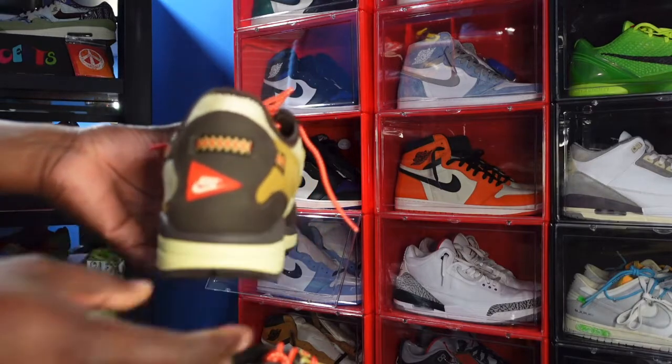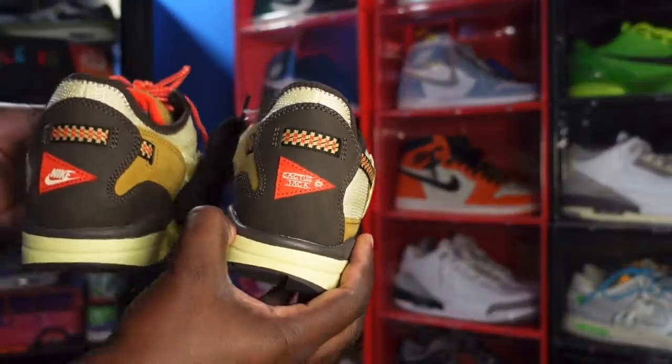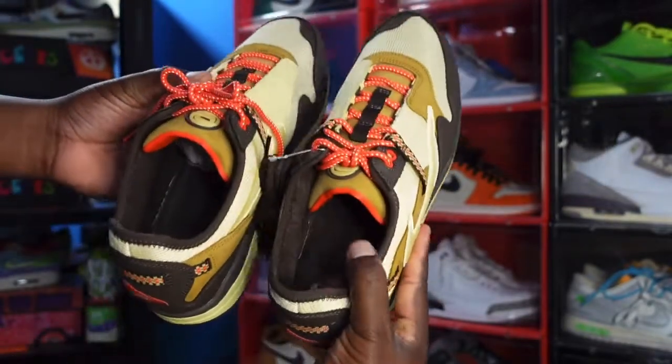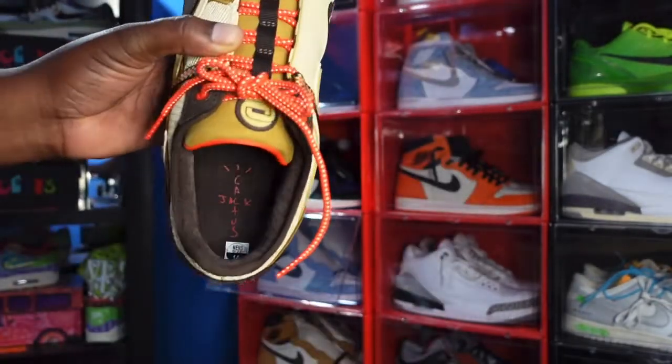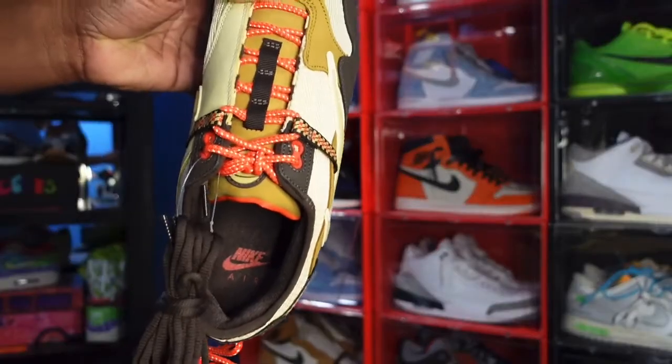There are a couple of differences between the two sneakers and they're minor. On the left sneaker it says Nike; on the right one it says Cactus Jack. And on the inside, the left one says Cactus Jack and the right one says Nike. Those are the two differences in these sneakers.